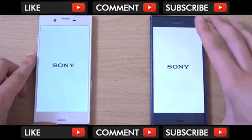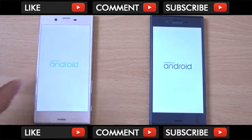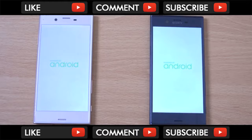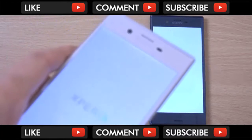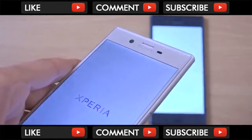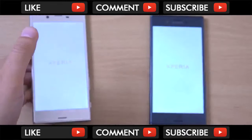Some people pointed out when unboxing the XZS they did notice some light bleed up at the top, and I've started to notice it as well. It's particularly strange as we didn't get it with the XZ. If we zoom in close here, you can definitely see some light bleed up there, which is a bit disappointing.